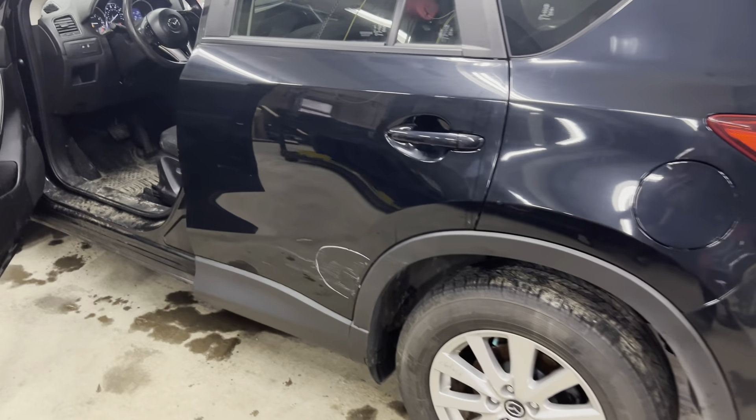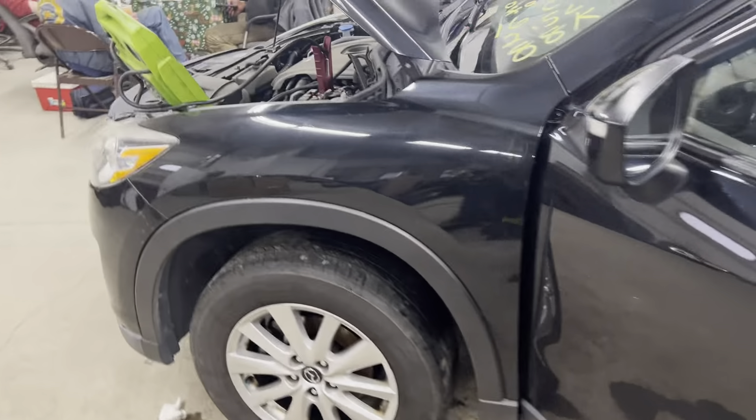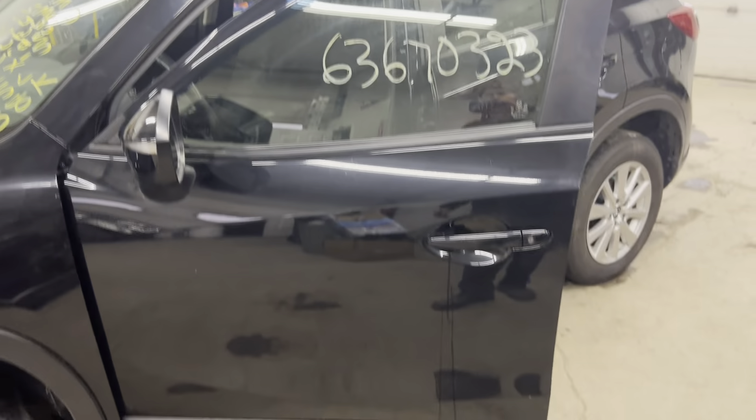Driver's side door, some cleanup time on it. Once again, no rust. Got our fender door, nice and clean there.